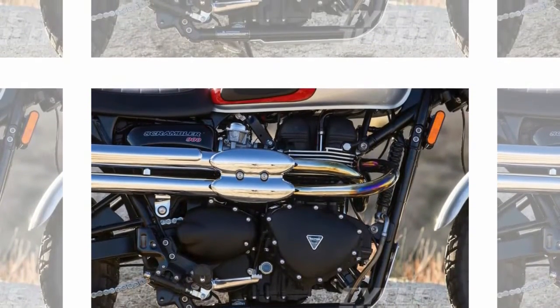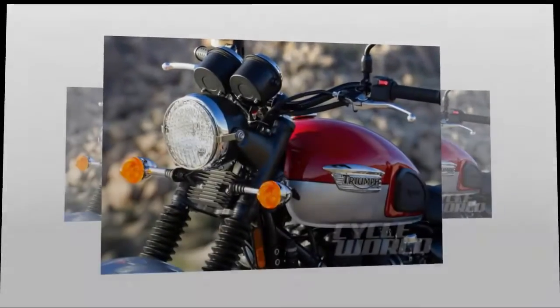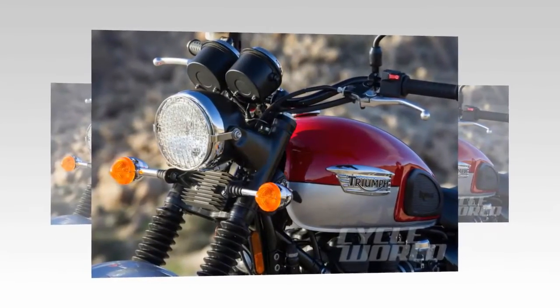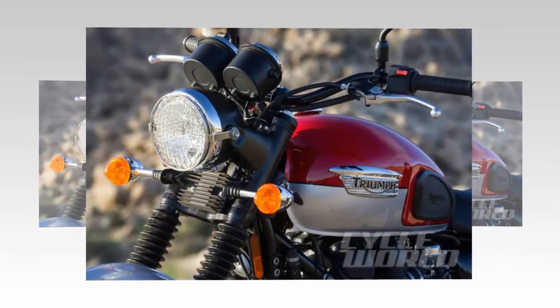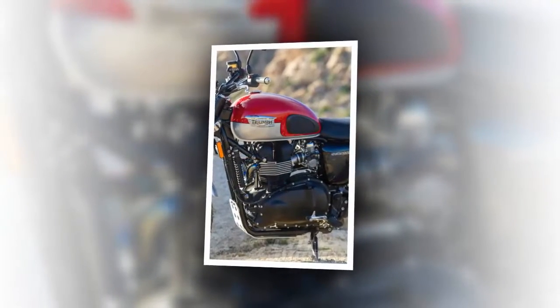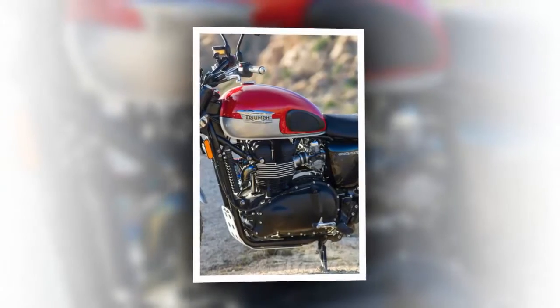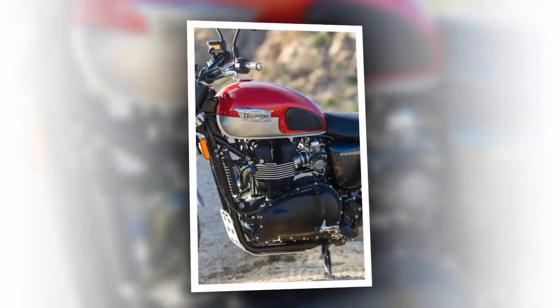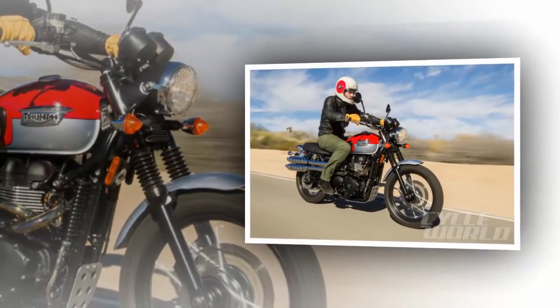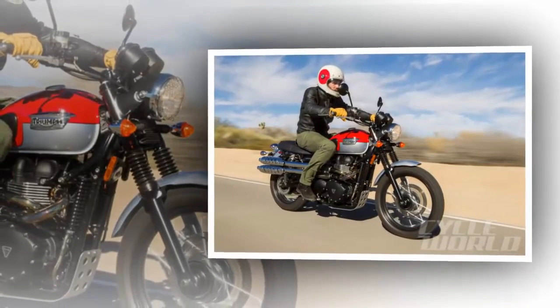Triumph came to this retro scrambler land first, way back in 2005, if you don't count pre-unit and unit construction scramblers it made during the company's first life. The scrambler is based on the beloved Bonneville, which I first rode at its introduction in England in 2001, when the weather forecast was so bad that the lady on the telly said, 'Don't leave your homes.'